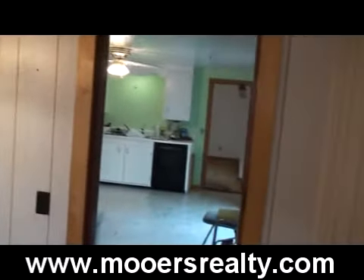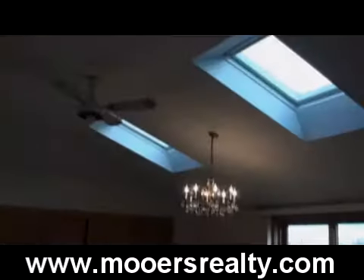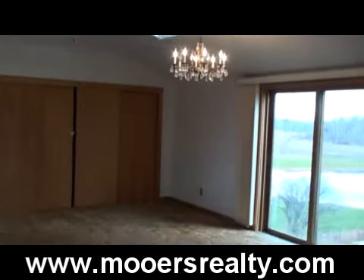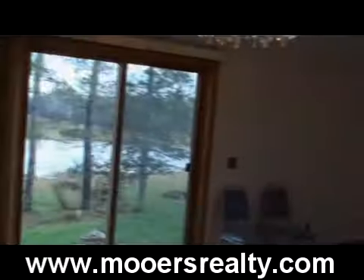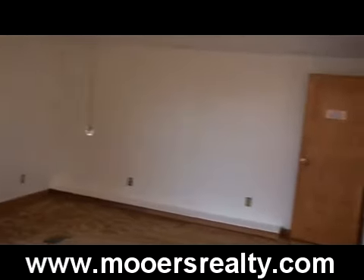On the other side of the kitchen is the great room, 27 by 15 with skylights. There are another set of sliders overlooking that pond. This room would make a nice living room, and I'd put the master bedroom in that old living room. This was obviously a new addition.